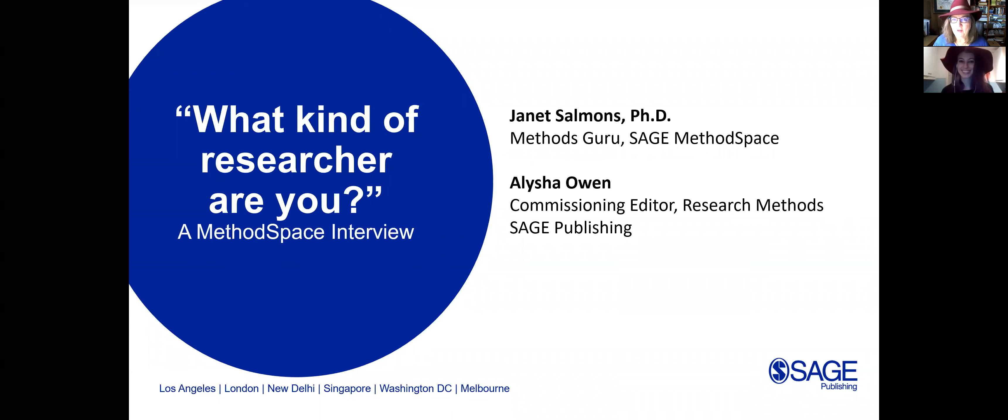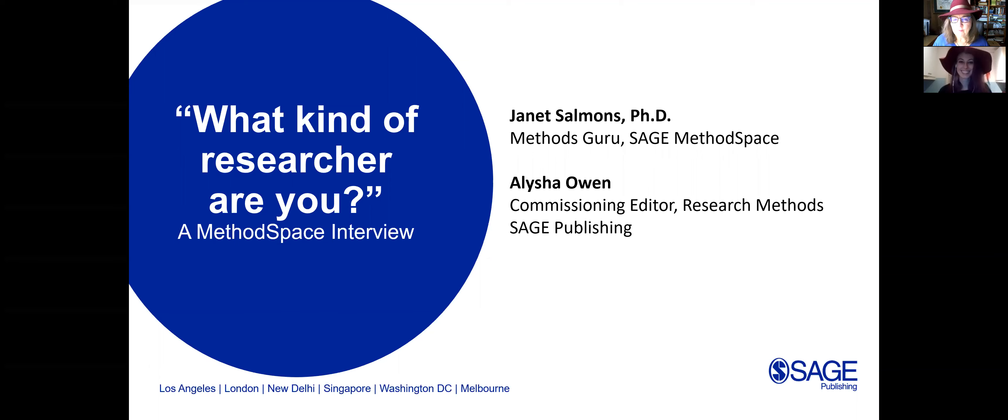Hello, everyone. I'm Janet Salmons, Methods Guru for SAGE Method Space, and I'm happy today to be joined by Alicia Owen, who is a commissioning editor for research methods at SAGE. We're going to have a conversation about what kind of researcher are you.